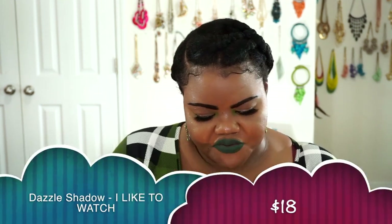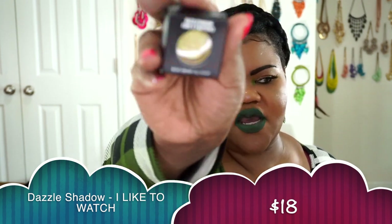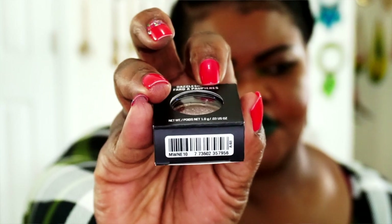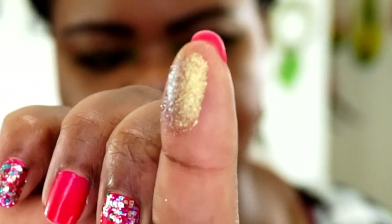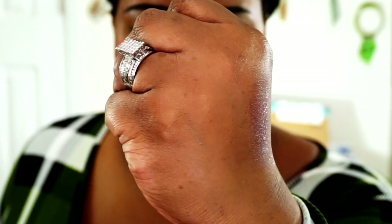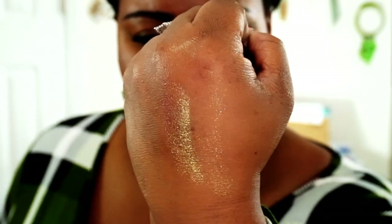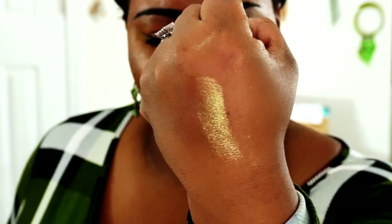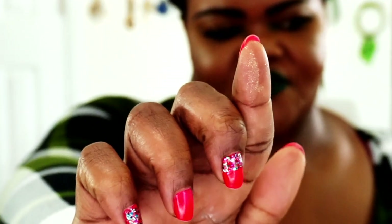The next thing I got was a Dazzle Shadow in I Like to Watch. The reason I got it is because of the dual chrome. Anytime you have a dual chrome, I'm a sucker for it. See how it changes and turns — it goes to a pinky purple, back to a blinding gold, then back to a pinky purple, and then it disappears. I love that. Anytime I can get a dual chrome that plays off color that way, I'm all here for it.